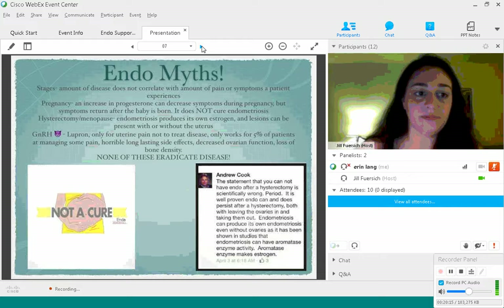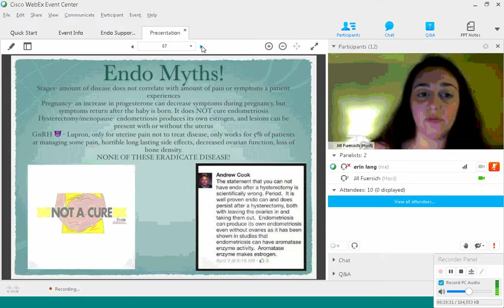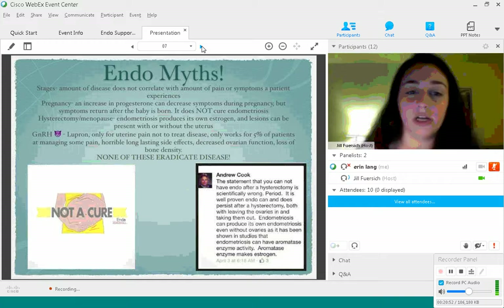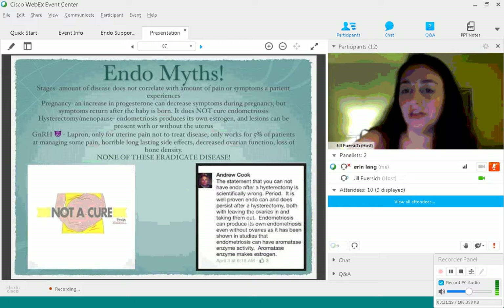GnRH agonists, also known as Lupron, do not eradicate disease — yet a lot of doctors use Lupron to treat endometriosis instead of proper excision. Lupron is only used to treat uterine pain and works for only about 5% of patients. Unfortunately it has horrible, long-lasting side effects. Many patients who use Lupron have decreased ovarian function — studies show about 60% of women didn't return to baseline ovarian function for one year after stopping. It can also cause bone density loss. Top specialists really don't use Lupron anymore unless highly necessary. Sometimes they'll use it because it can shrink lesions before surgery to make the operation easier, but Lupron should not be used to eradicate disease.